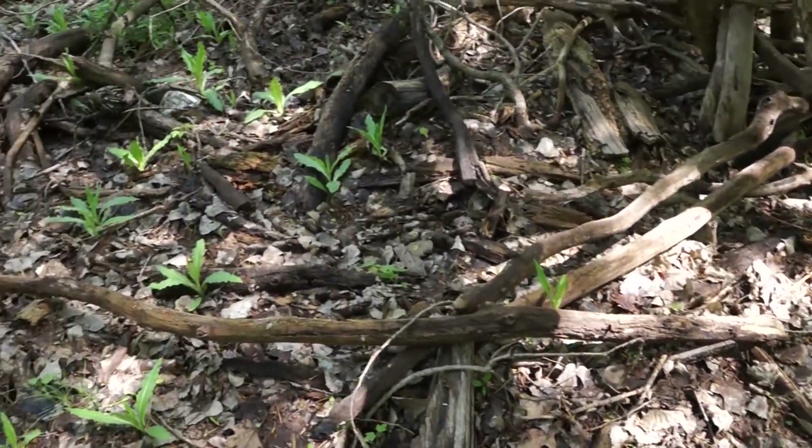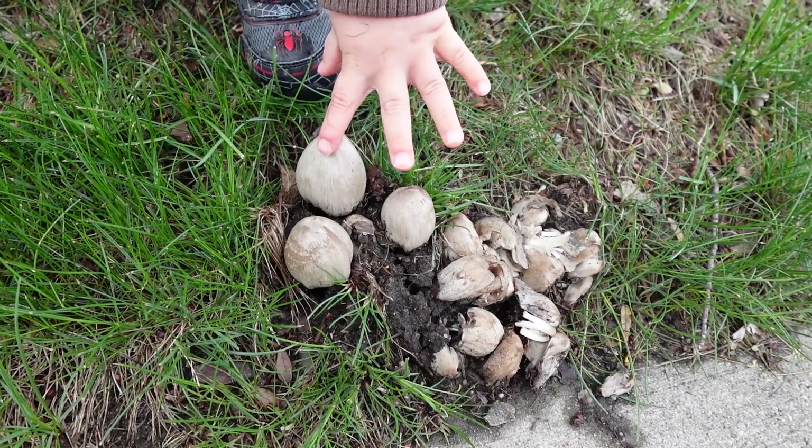remember when you're foraging to look for the habitat and not the mushroom. Fortunately, this mushroom grows like everywhere, whether you're in urban areas or deciduous forests.